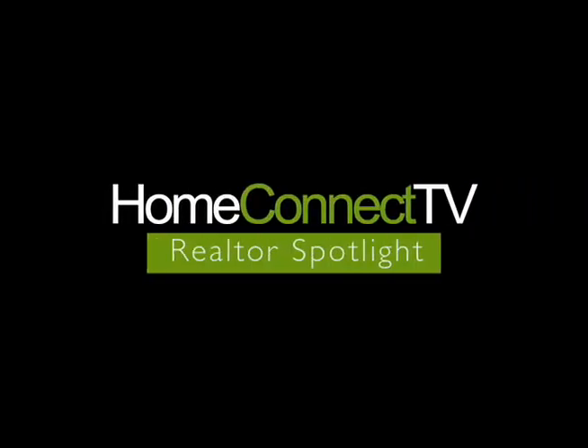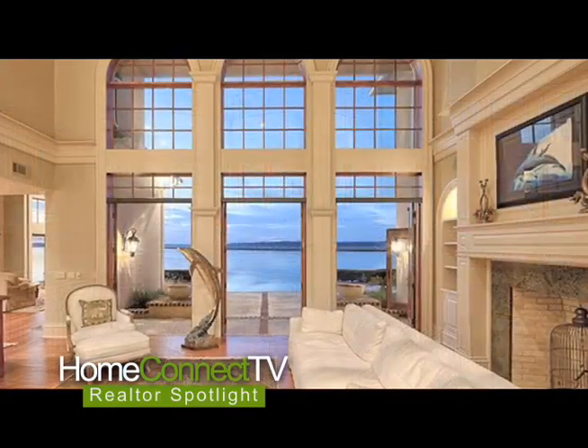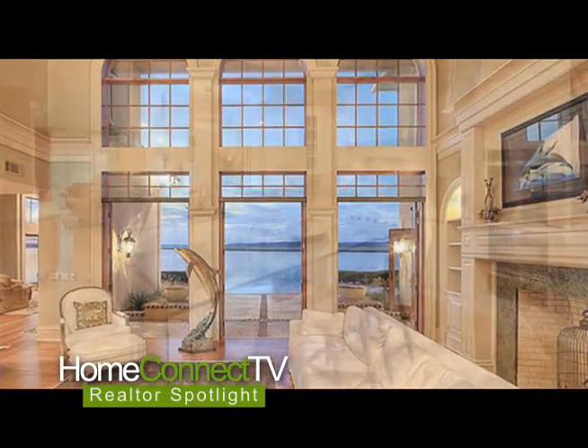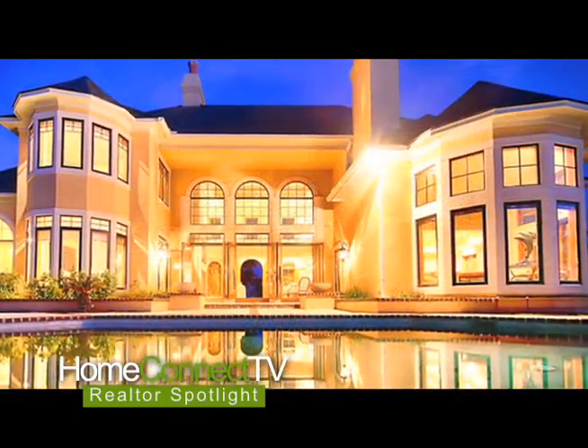Photography is so important. It's the property's first impression. It's what will make that individual who's looking at that property call their spouse or their friend or their business partner and tell them, 'Hey, you need to pull up this website and look at this house. We need to go see this.'